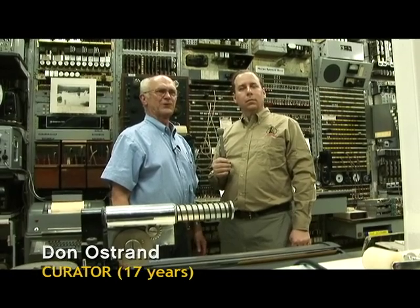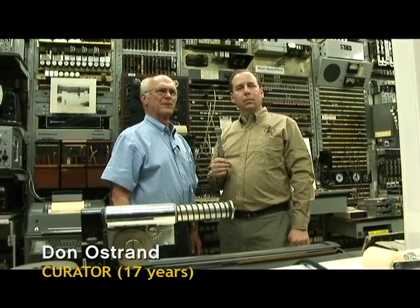The Museum of Communications was founded in 1985. In this very room we had a gala kickoff luncheon and it was totally stripped, had one light bulb burning in the ceiling.